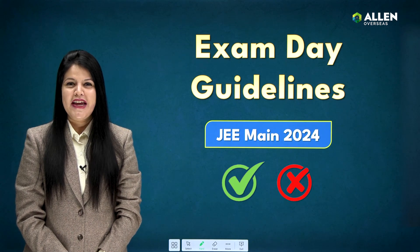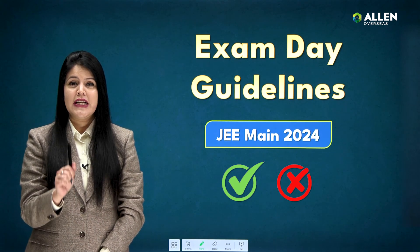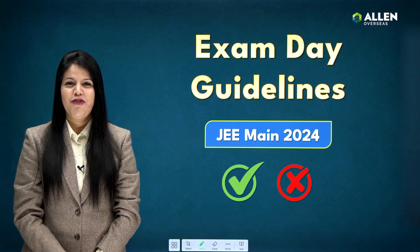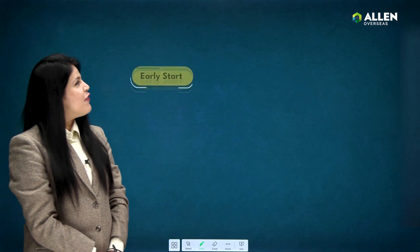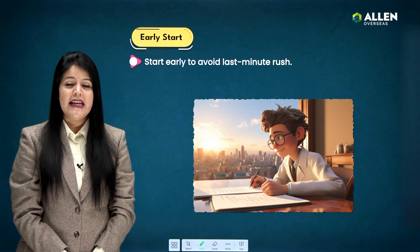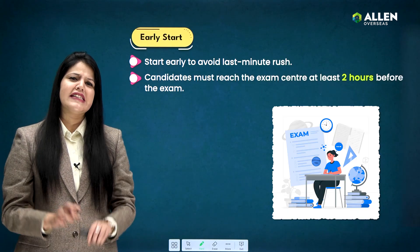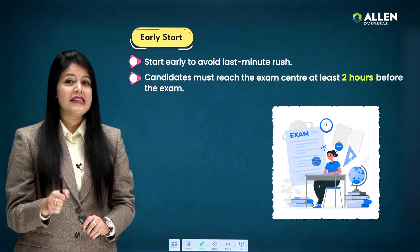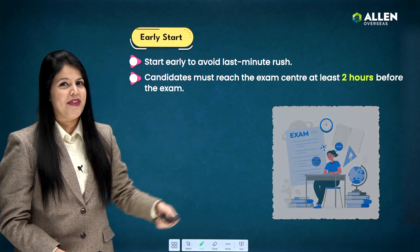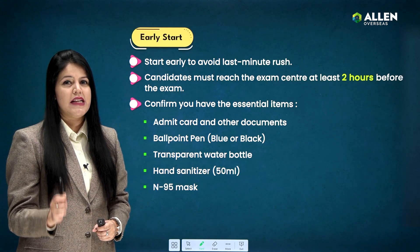Hello JEE Main 2024 aspirants! Here I am to guide you through some essential tips to ensure a smooth and successful experience. So let's dive right in. Firstly, it's crucial for you to begin your day early to avoid any last-minute rush. Begin with a sense of calm and ensure that you reach the exam center at least two hours before the exam.